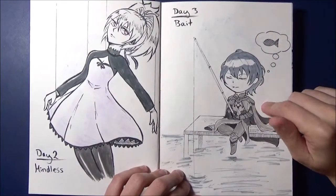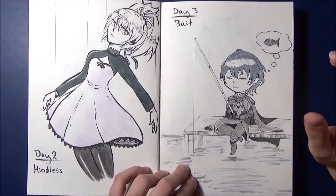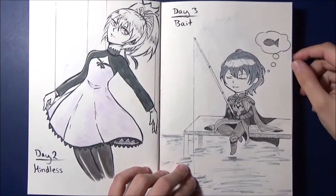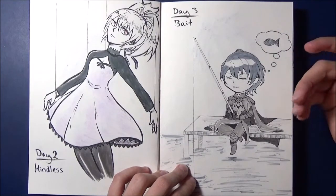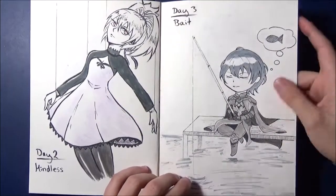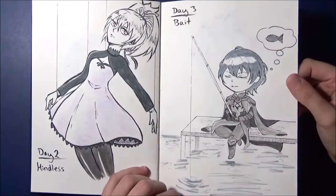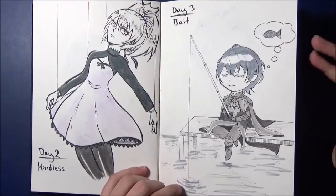Day 3, the prompt was Bait — Köder in German. I painted Byleth from Fire Emblem Three Houses. I just really like that game. So good. I added just a little bit of color.